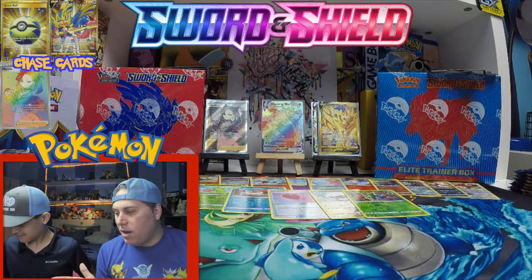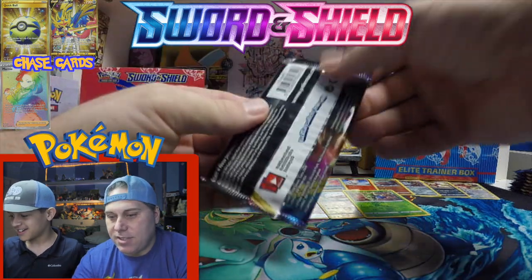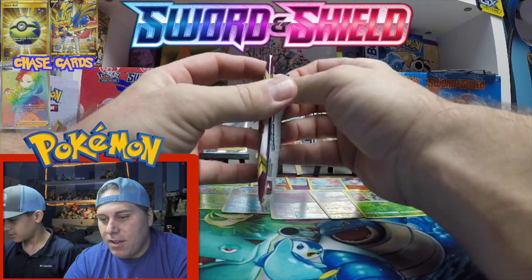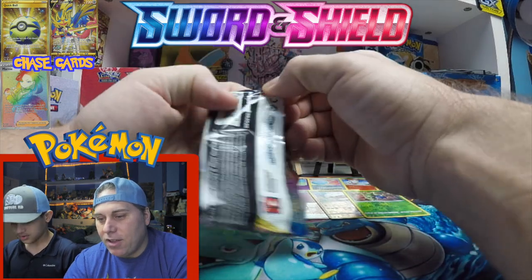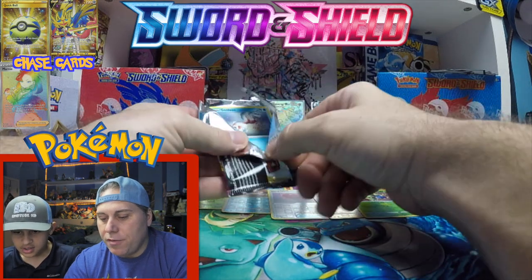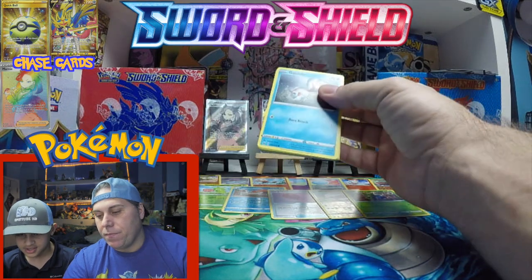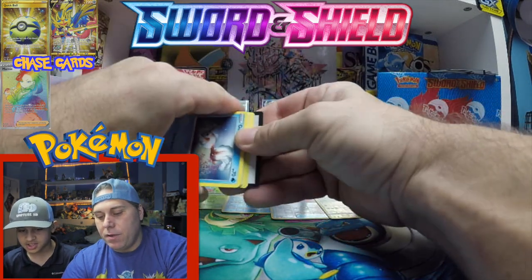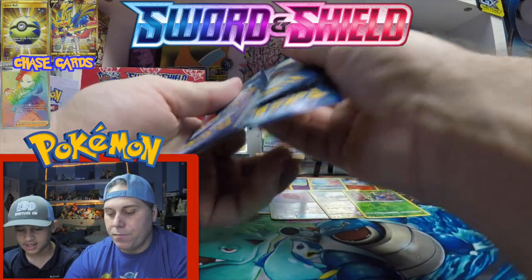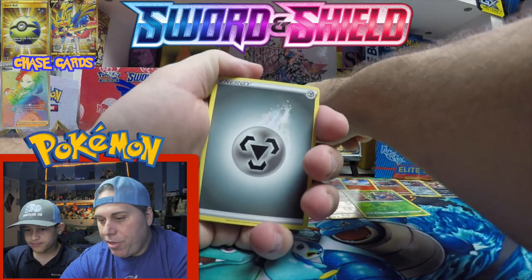Does that mean we're basically done? Is there anything else going to come out of these packs? We can try and get Zacian. This is insane. Holy cow — alright, that's over. Stonejourner VMAX! That's a good card in the game — 330 HP. Max Rockfall, 200 damage.